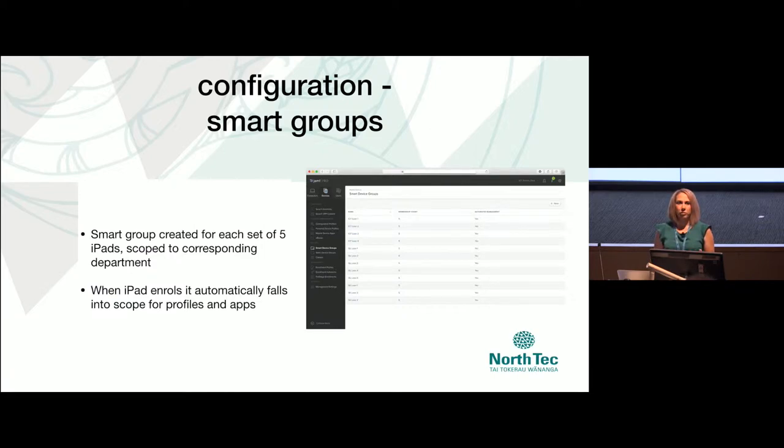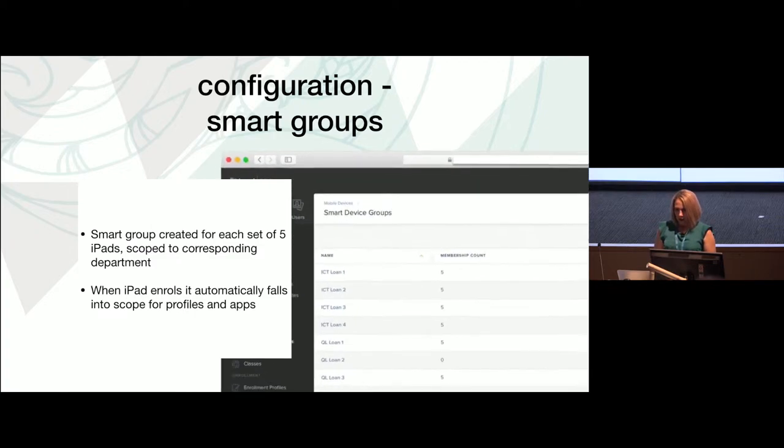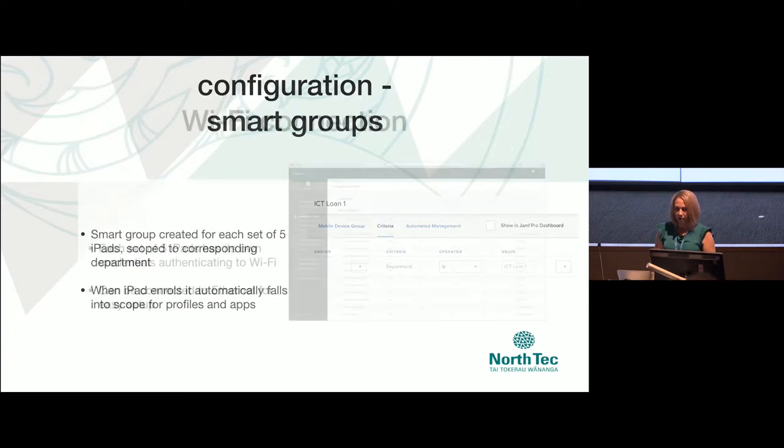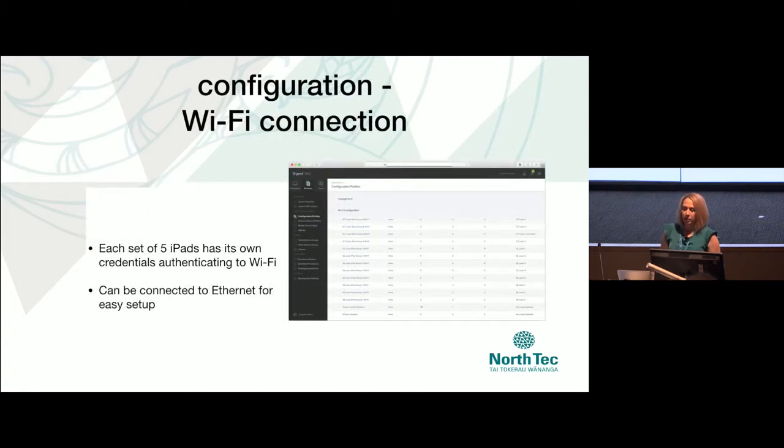We also have some smart groups configured, used by our help desk to actually wipe the devices. They view the group, action, remote command erase, and they're done — scoped to the department. Keep it clean, scope everything to the department and it's always going to work reliably. The biggest complaint we'd had about our loan iPads was getting connected to Wi-Fi.